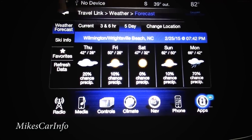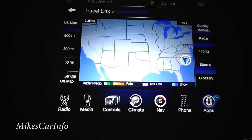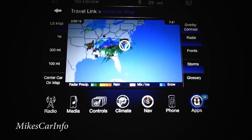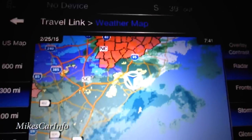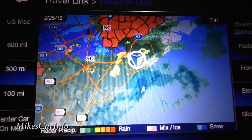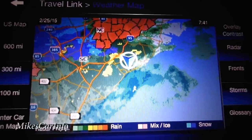Travel Link also has weather information — today looks pretty gloomy, but the five-day forecast looks nice this weekend. There's a weather map too; at 300-mile range you can see it's pretty messy where I'm at with all the storms. It's great for planning your day or trip while driving.